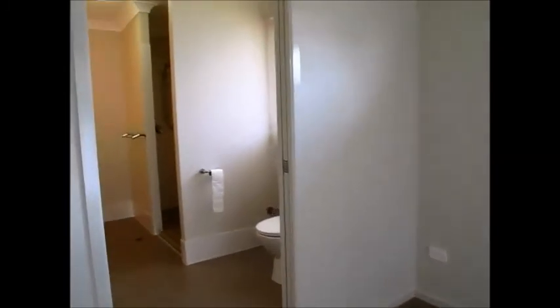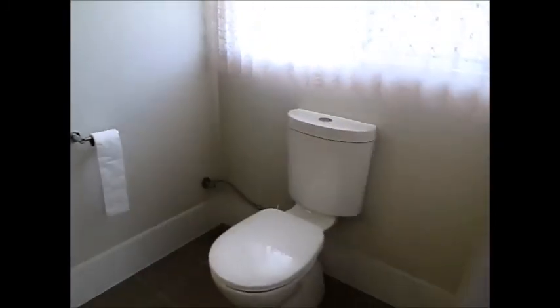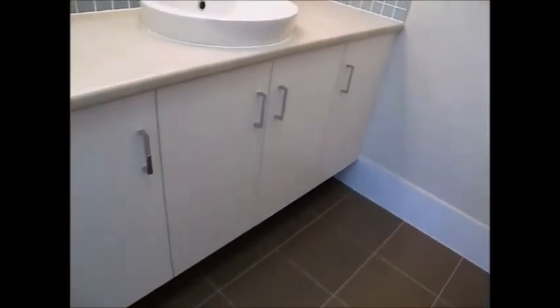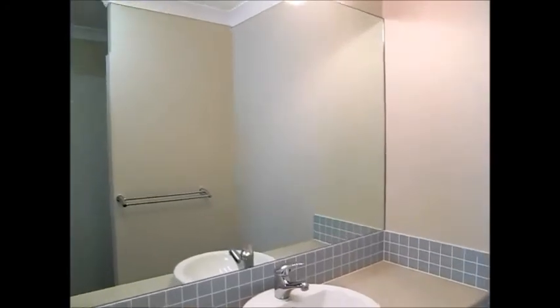We're in the main bedroom here, which is at the front of the home. It's got a really spacious ensuite and walk-in robe. There's a toilet, a big walk-in shower with a detachable shower nozzle, a floating vanity with above-bench basin, a nice big mirror, and Hollywood lights.